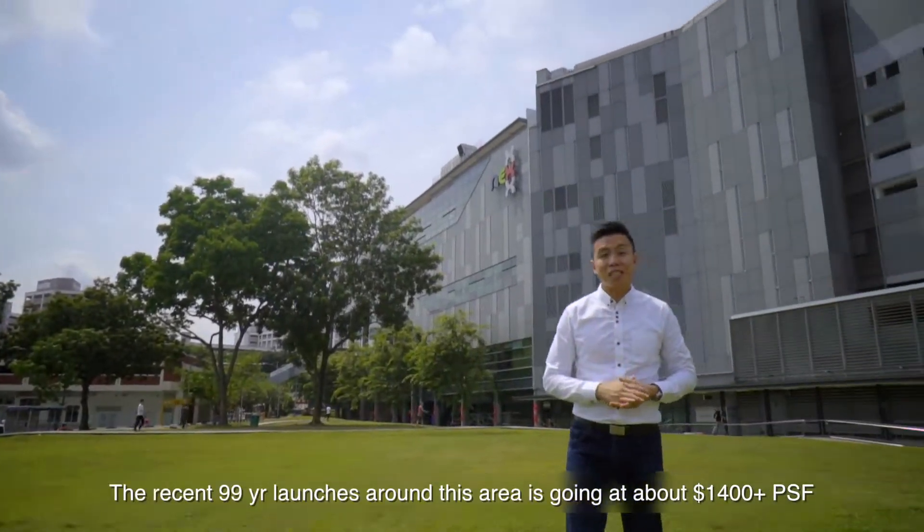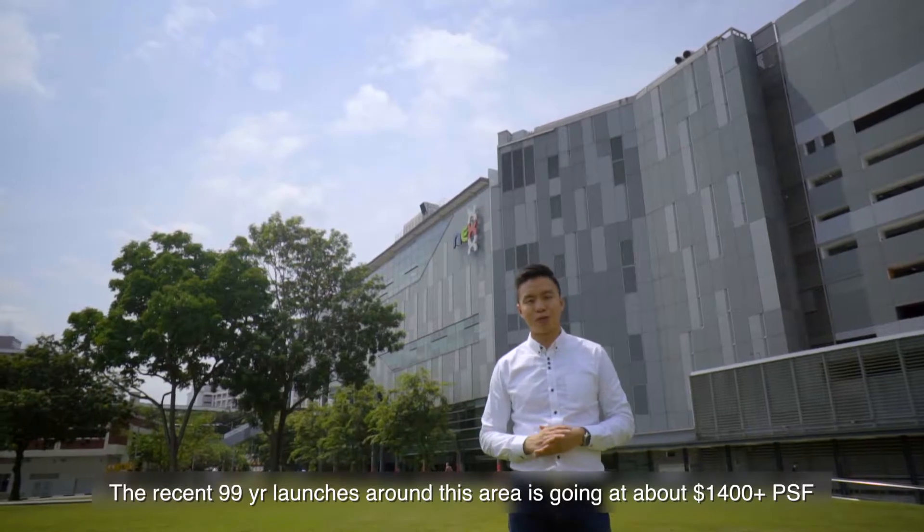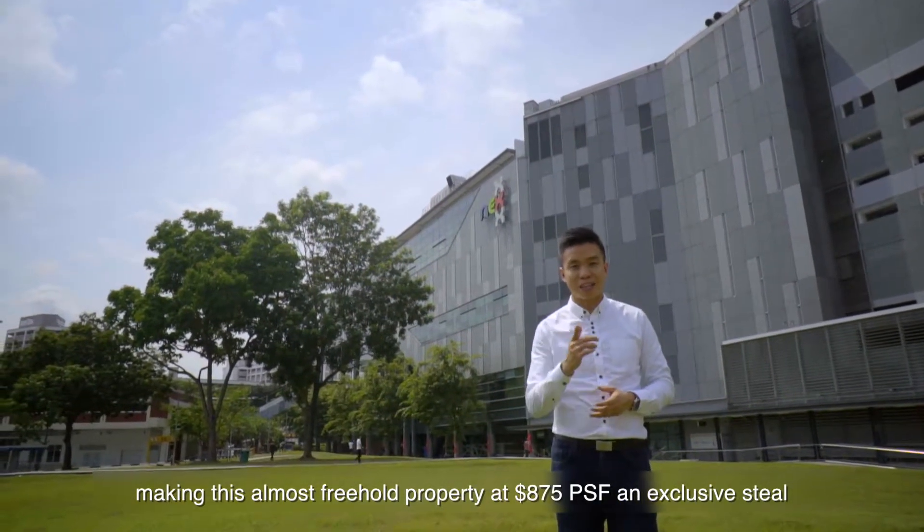Recent 99-year leasehold launches around this area are going at about $1,400 plus per square foot, making this almost freehold property at $875 PSF an exclusive steal.